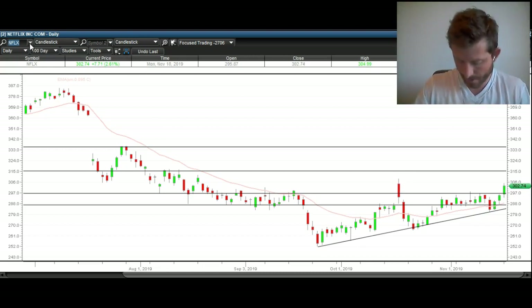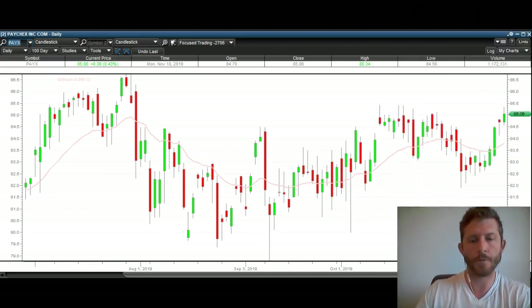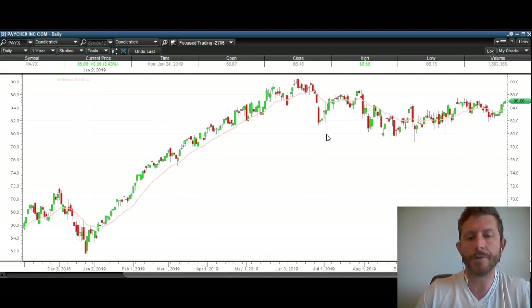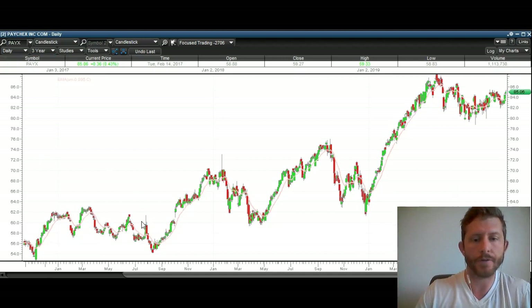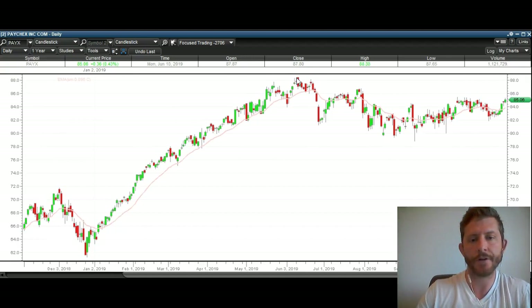Let's take a look at the next stock — PayX. This one has a beautiful setup. It's been in a very big uptrend. We're looking at one year of action, but if you look back three years, this is just a massive uptrend. Trends are more likely to continue than they are to discontinue. This setup really reminds me of this setup right here — we were basing, trading back and forth, broke over this level, and then saw a big run. Now keep that setup in mind, because I'm going to go to a closer time frame where you can see a very similar setup forming right here.